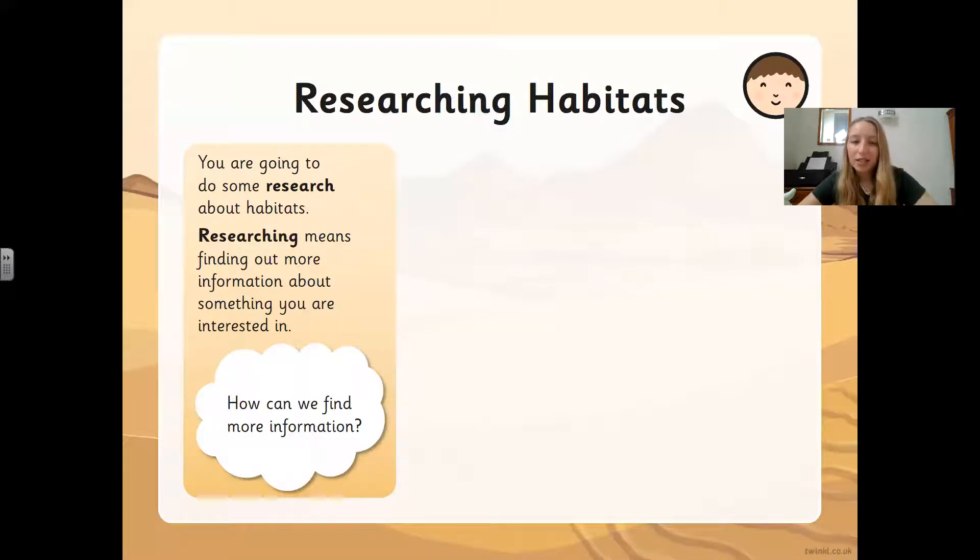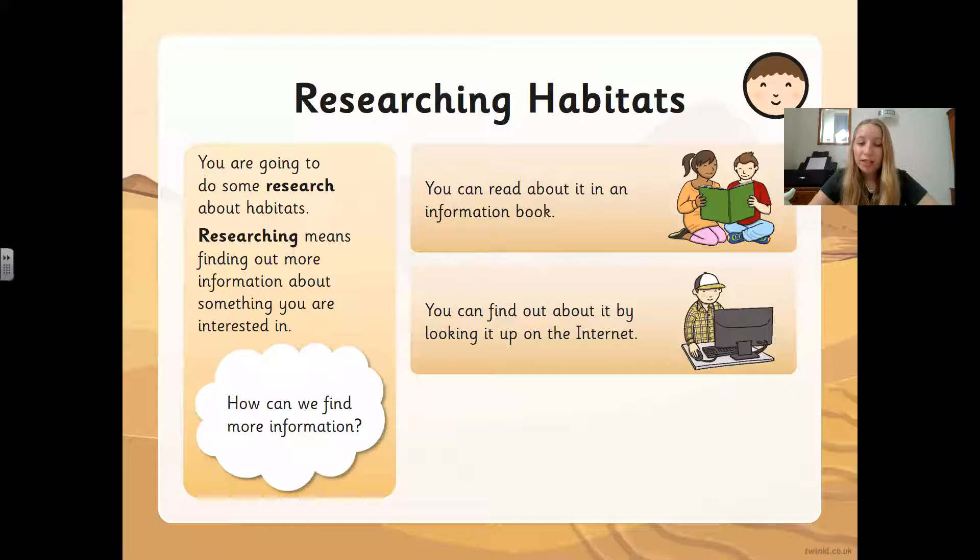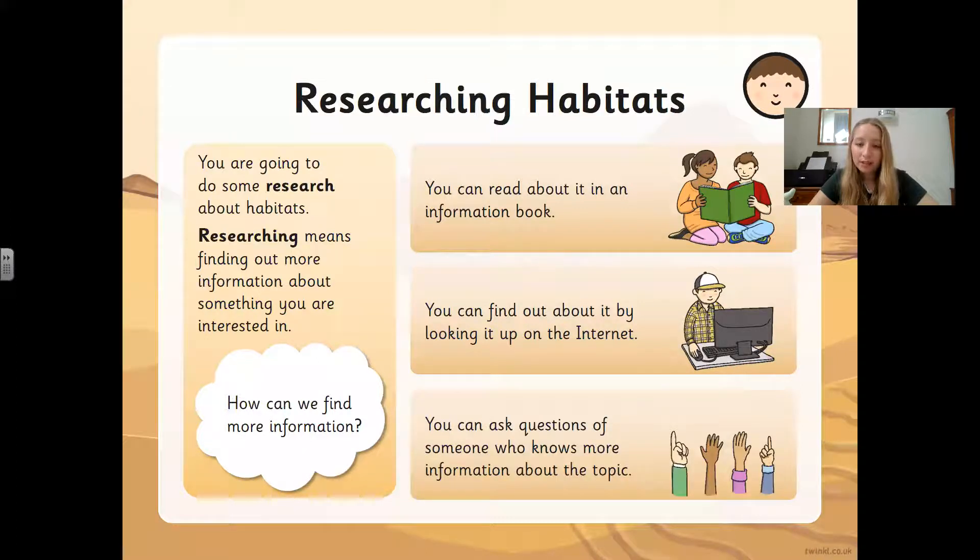Today's lesson is all about world habitats. I would like you to do some research — do you know what researching means? Researching means finding out more information about something you're interested in. You can read an information book if you have some at home about different animals, look it up on the internet with supervision from a parent, or ask someone who knows more about the topic — an older brother or sister, a relative, or your parents.